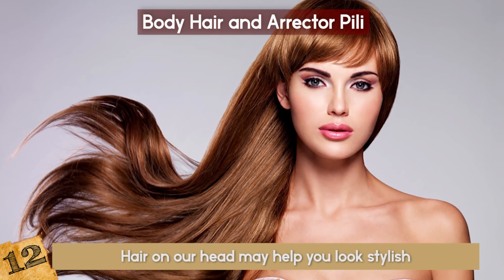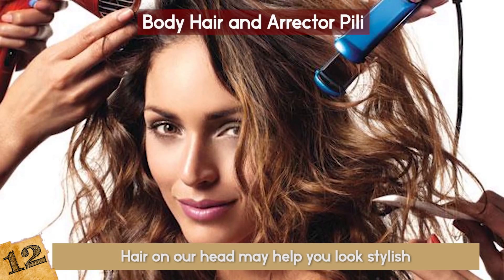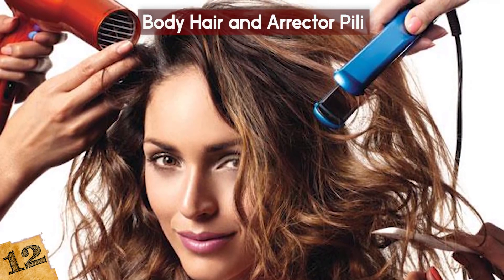You can say that body hair protects us from the cold and the hair on our head may help you look stylish, but that's about it for the legitimate functions of human body hair and Erector Pili.